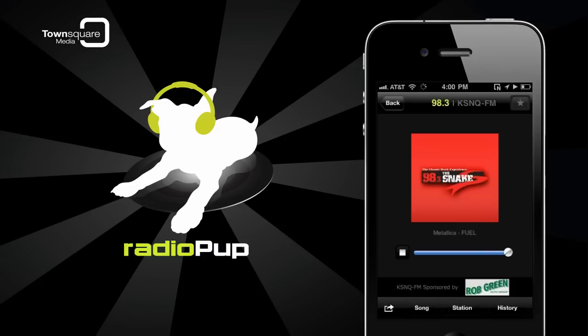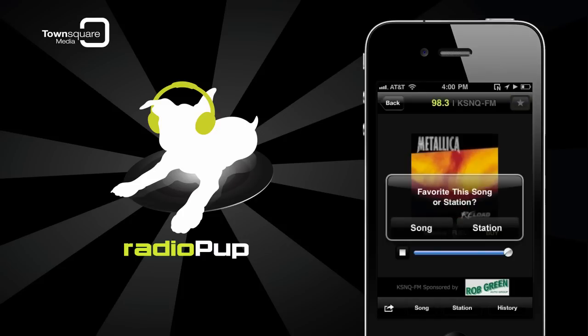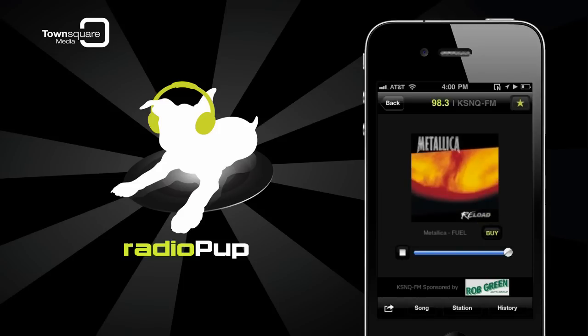As soon as the station starts playing, you'll notice a button with a star. Tapping it lets you choose whether to select the song or the station as a favorite. Once you've chosen one of these, the station or song will be added to the My Favorites page.